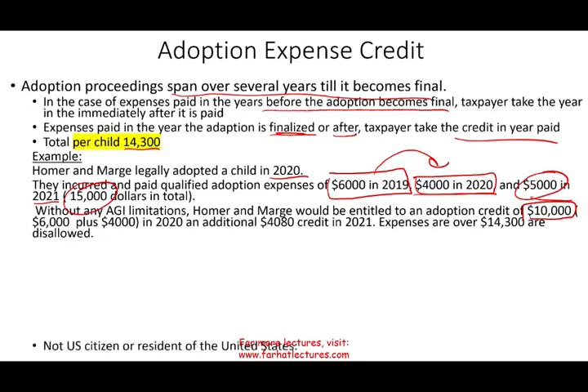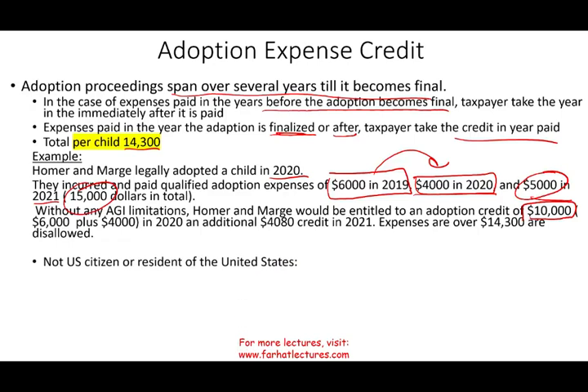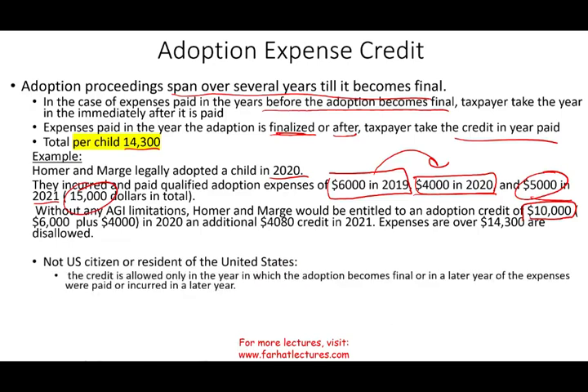There are special rules if the child is not a U.S. citizen or resident of the United States. Under those circumstances, you cannot take the credit until the adoption is final or in later years. The credit is allowed only in the year the adoption becomes final or in a later year in which the expenses were paid or incurred.